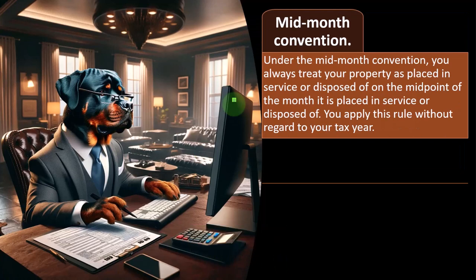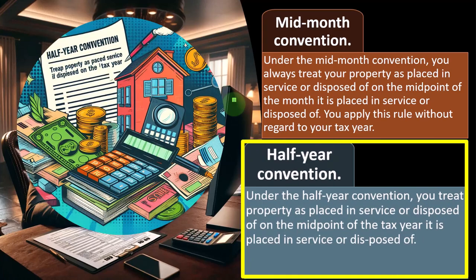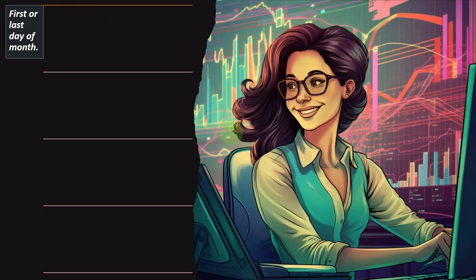Unless property is purchased at the end of the year, in which case you might end up with the mid-quarter convention. Under the half-year convention, you treat property as placed in service or disposed of on the midpoint of the tax year it is placed in service or disposed of. That's the easiest convention — and you can see why it defaults for most kinds of equipment (three, five, seven year property) for small businesses, because it's the simplest assumption.